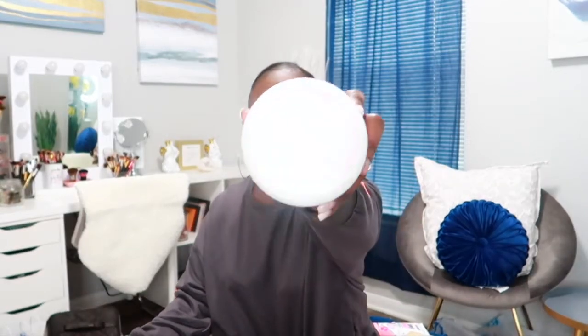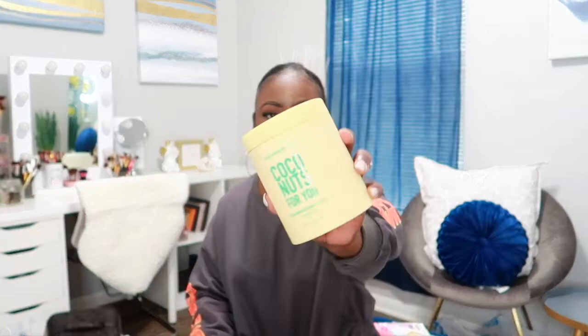The next things I have are from Body Prescription — I got the Cocoa Nuts For You exfoliating body scrub and the Wild Berry exfoliating body scrub, which smells so good. Then the last little bag from Marshall's has a Philosophy kit — this is the Amazing Grace one. It comes with the cream and the shower gel and I've been really wanting to get the Amazing Grace.